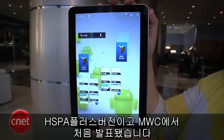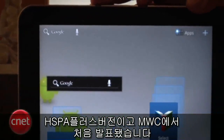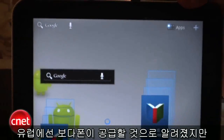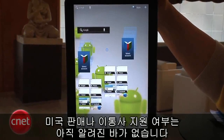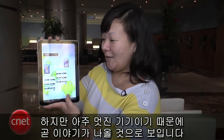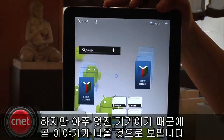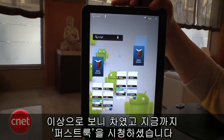It is an HSPA Plus device. They're only making the global announcement here at Mobile World Congress. We do know Vodafone will be one of the carriers to offer it. No word yet on U.S. availability or carrier support, but hopefully that'll be added in the future because it looks like a very cool device. I'm Bonnie Chan, and this has been your first look at the Samsung Galaxy Tab.